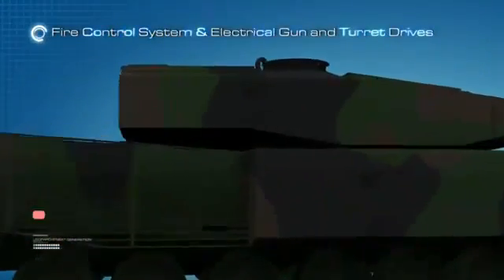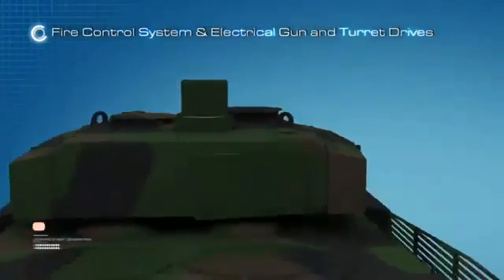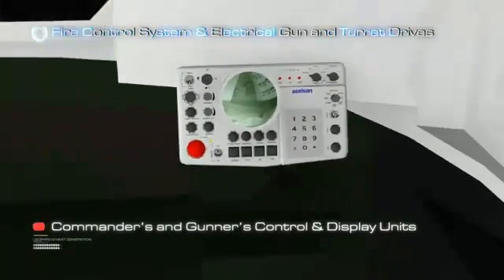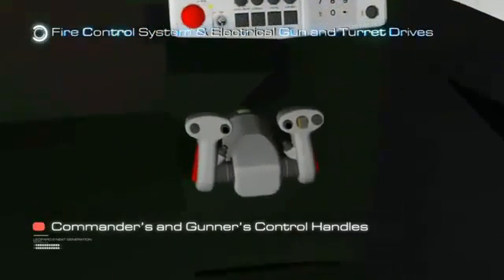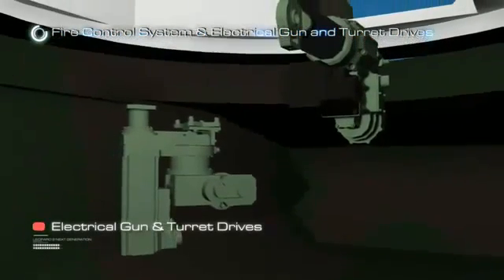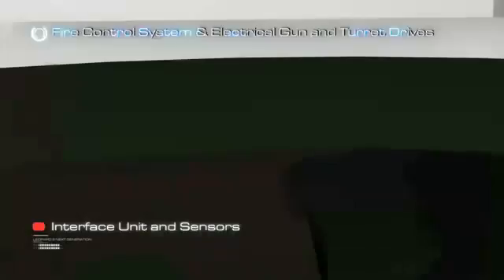The main units of the next-generation tank fire control system are: Commander's Panoramic Periscope, Gunner's Periscope, Commander's and Gunner's Periscope Electronic Units, Commander's and Gunner's Control and Display Units, Commander's and Gunner's Control Handles, Inertial Navigation Unit, Electrical Gun and Turret Drives, Interface Unit, and Sensors.